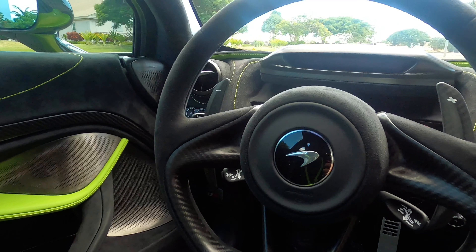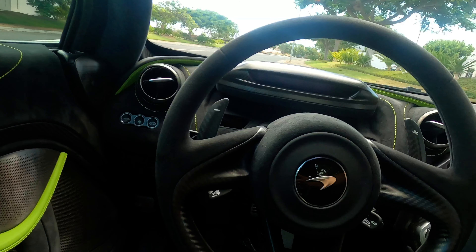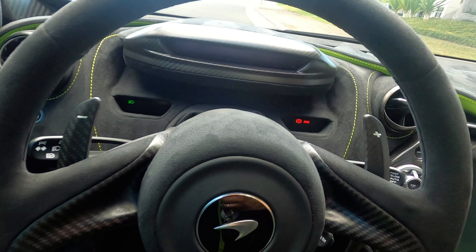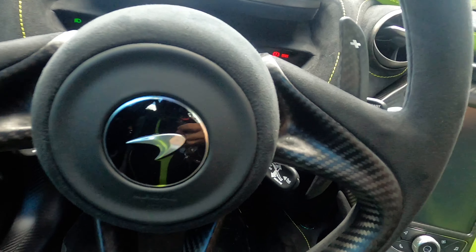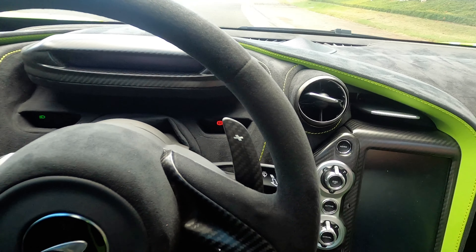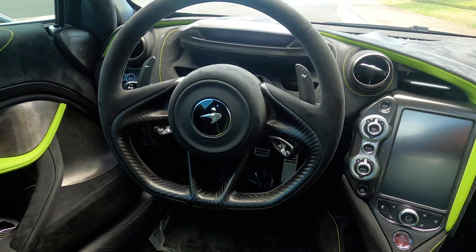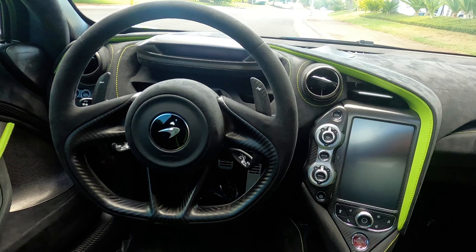Moving on, the steering wheel was void of any buttons, which is strange coming from a Ferrari where everything is placed in the steering wheel. The seats were comfy but didn't quite hug me like my previous Ferraris — then again, all my previous Ferraris had carbon bucket seats and this 720S had regular seats with electric controls. Speaking of electric controls, why do they put the controls on the inside of the seat next to the central console? Most likely because of the carbon sill, but still, it was very unintuitive.